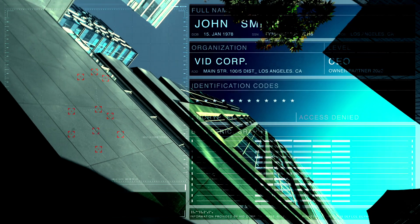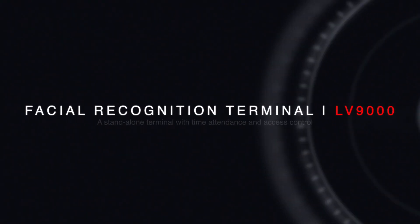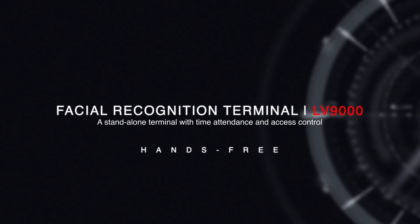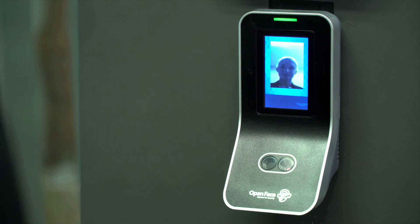OpenFace — providing customized facial recognition solutions for governments and the private sector. Facial recognition terminal LV-9000: maintain and manage security in every building with state-of-the-art technology.